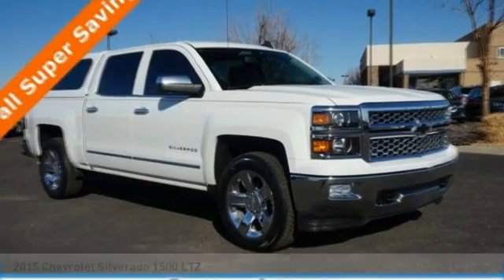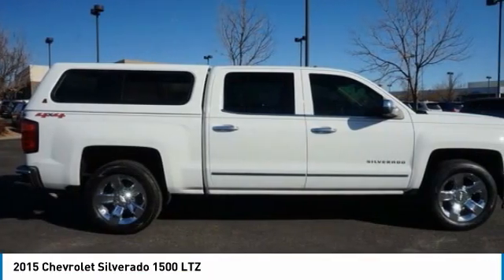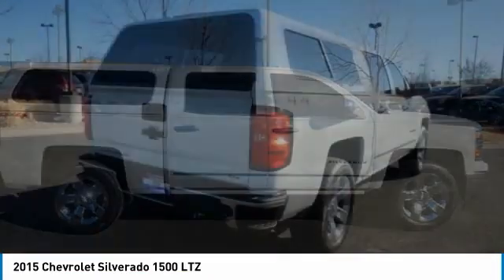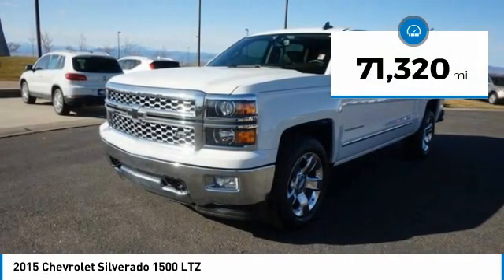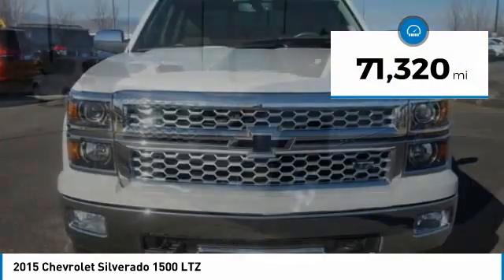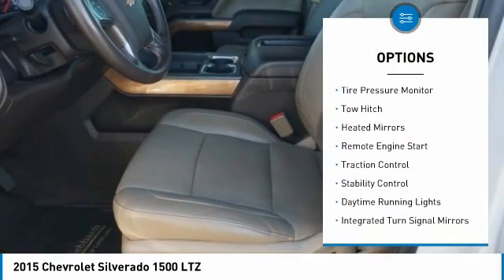Love the 2015 Silverado 1500. The Chevy Silverado 1500 has the lowest cost of ownership of any full-size pickup. This vehicle has less than 75,000 miles. Here are some of this vehicle's great options: sliding rear window, four-wheel drive, tire pressure monitor, tow hitch.